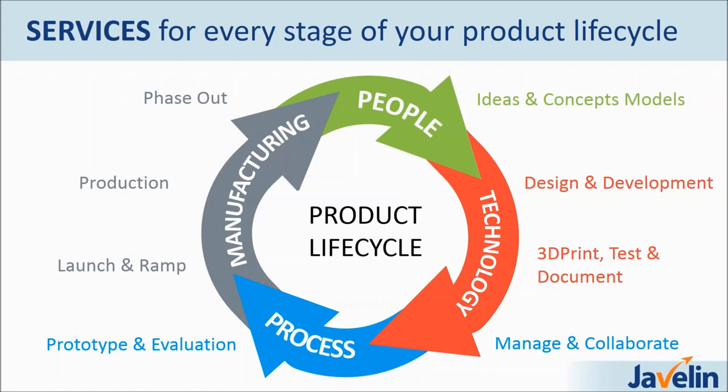The technology aspect of our product lifecycle that we deliver to our customers is the nitty-gritties of the SolidWorks 3D printing PDM products that we provide. We have a vast range of products and services, and I strongly encourage checking out our website at www.javelin-tech.com to see our full portfolio. Our technology is all driven around designing and development with 3D printing tests and documentation. In our process, we want to manage and collaborate with the prototypes and evaluations. And for the manufacturing aspect, that's where we jump into 3D printing and out of the manufacturing, which is what we'll be getting into today.